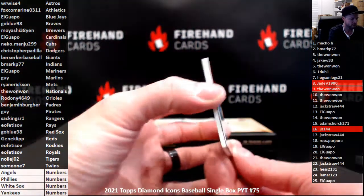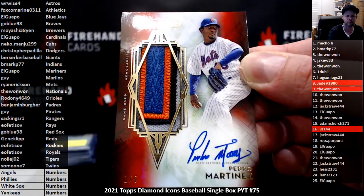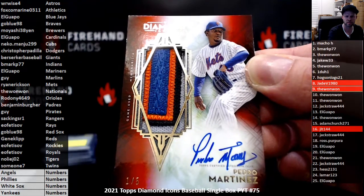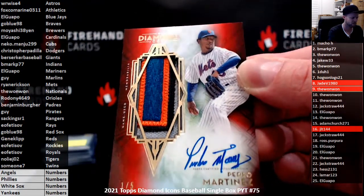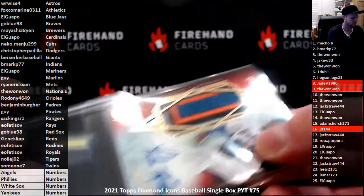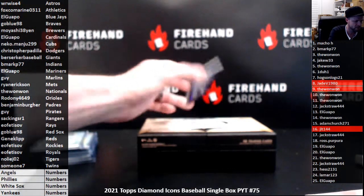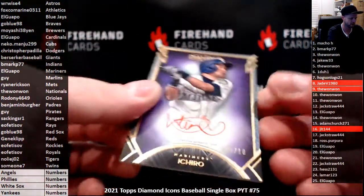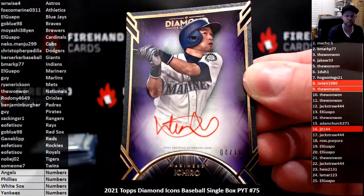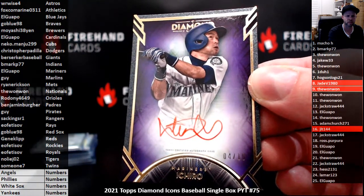We got Pedro Martinez, nice-looking patch auto for the Mets, number 1 out of 5 — Ryan Erickson with the Mets. And the last card is Ichiro Suzuki for the Mariners — El Guapo, 4 of 10, purple parallel red ink. Congrats to El Guapo.